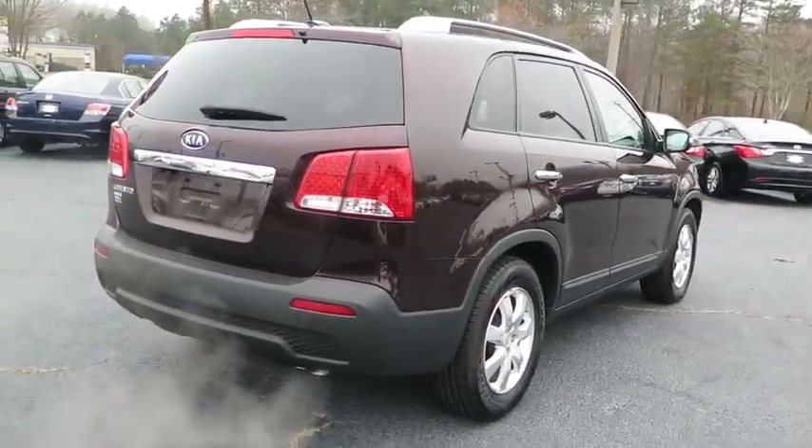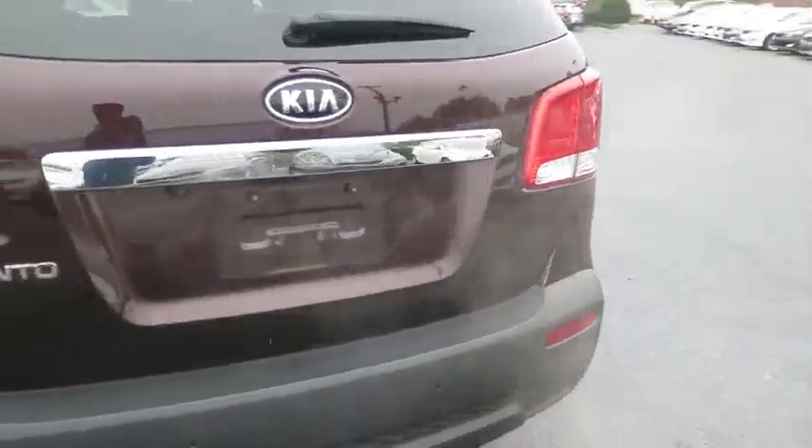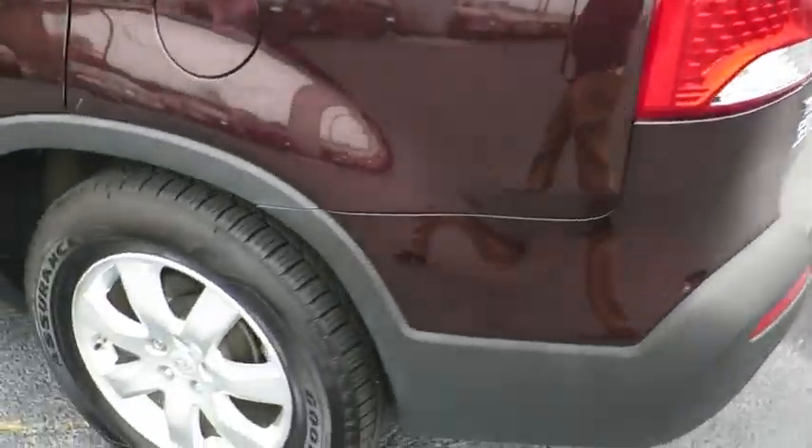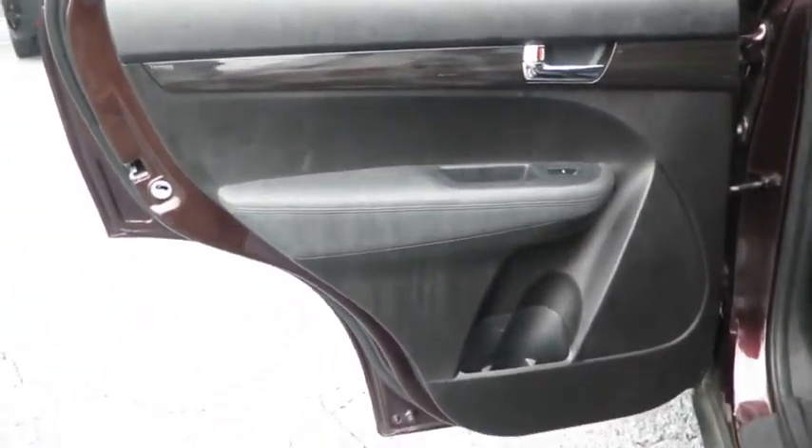Traction control, anti-lock braking system, stability control, keyless entry, steering wheel audio controls, Bluetooth, power steering, adjustable steering wheel, driver airbag, aluminum wheels, four-wheel disc brakes, cruise control.